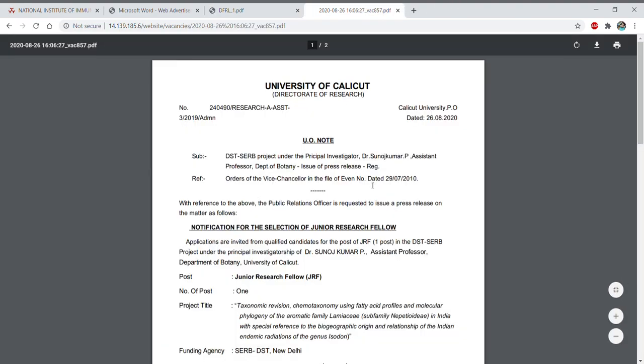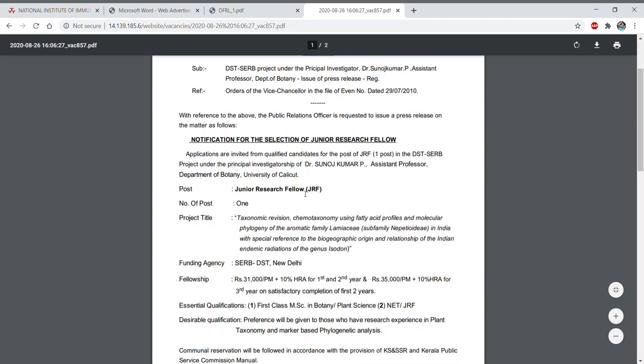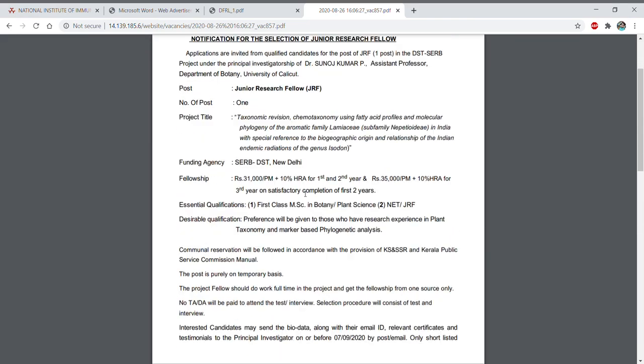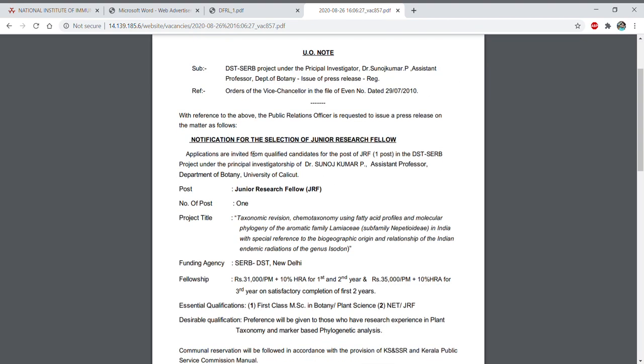The next advertisement is from the University of Calicut, where there is a JRF position. This project is under PI Dr. Sunoj Kumar, Assistant Professor, Department of Botany. The funding agency is DBT-SERB. The notification was released on 26th August and there is one position of JRF.